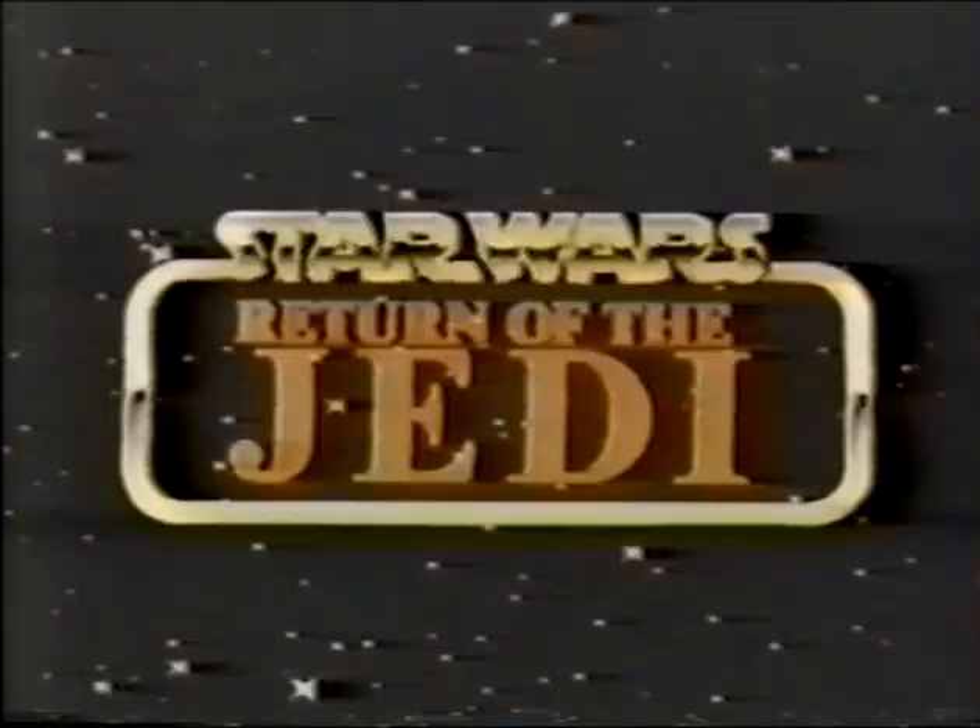The galaxy explodes! The Rebels return. You can relive it all with Kenner's Star Wars Return of the Jedi Collection.